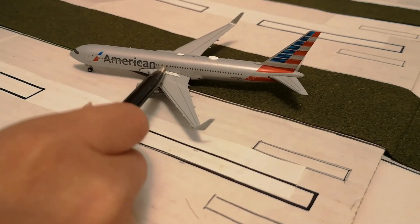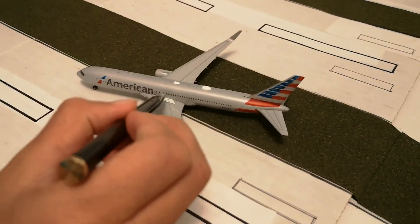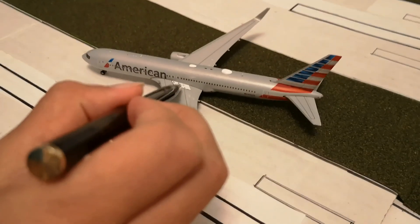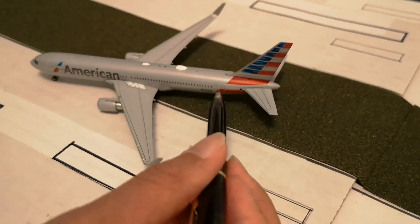And here are another two doors. And then here, if you can see this white stuff, this is actually like the emergency places — like where you step out of the plane and go on the wing. And then here's another door.